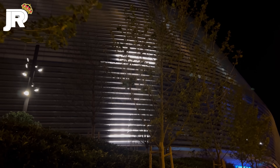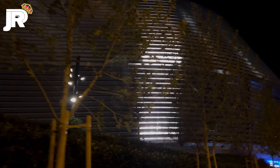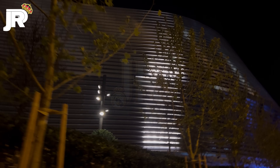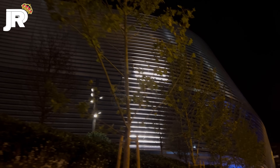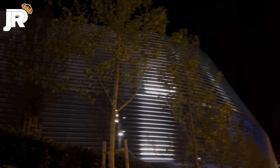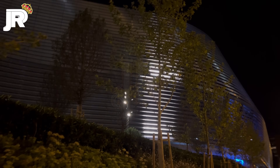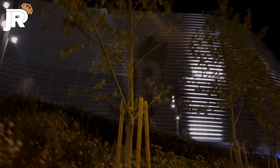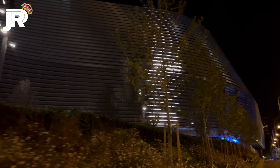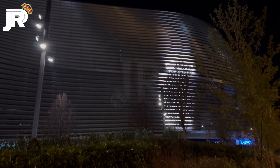¡Qué auténtica pasada, chicos! De verdad, ¡qué auténtica pasada! Está replicando mucho lo que viene siendo la iluminación de las farolas. Misma iluminación que las farolas tenemos ahora mismo en la fachada. Vámonos a la parte central. Ya sabéis que desde el otro lugar no podemos ir a la Plaza de Sagrados Corazones, tenemos que bordear nuestra pradera mágica para desembocar en la parte central. Y ahora lo vais a ver mucho mejor. Nos subimos respetando, como siempre, los jardines sin pasar ni traspasar toda esa zona.